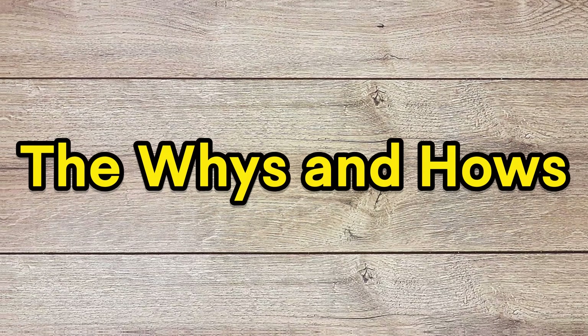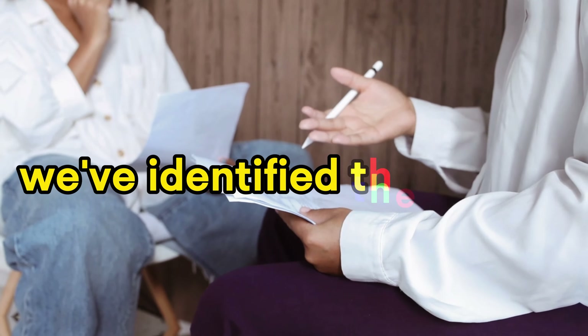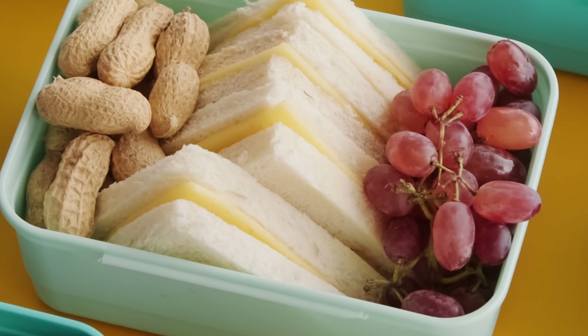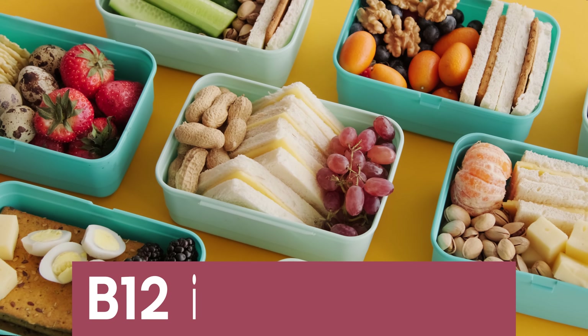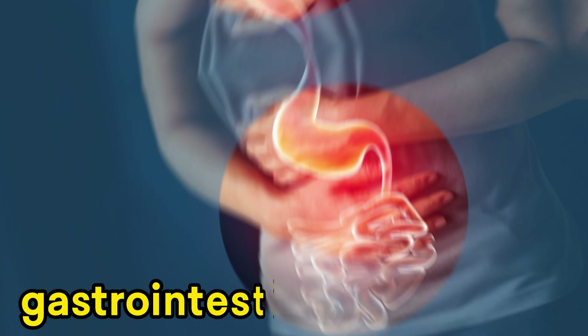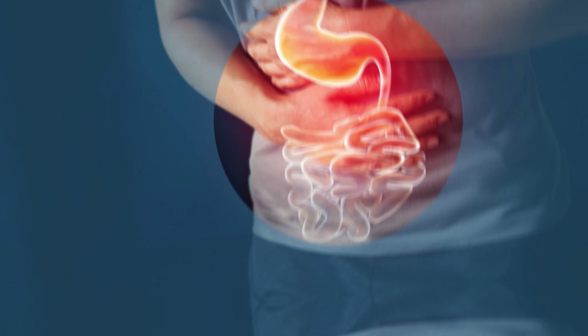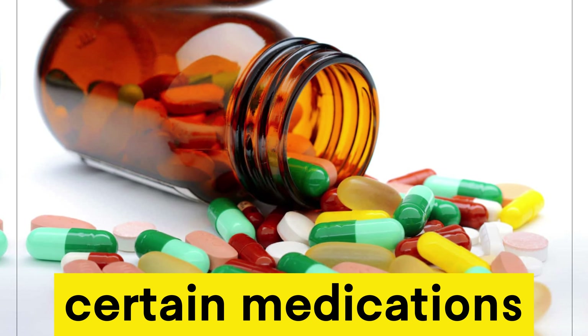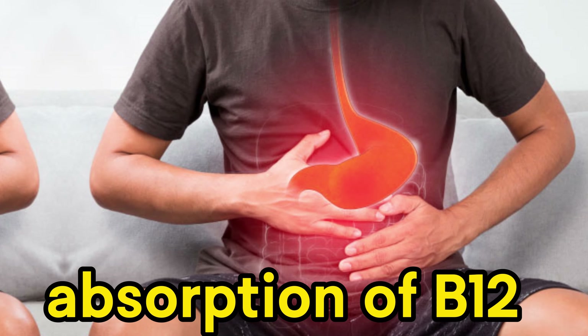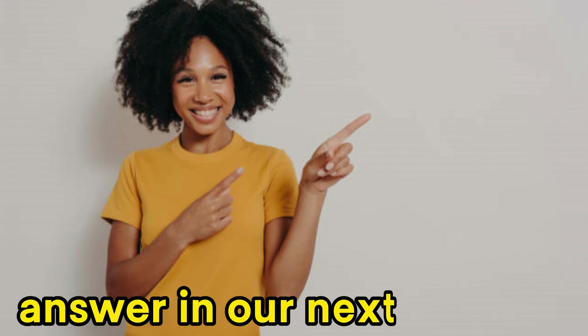Now that we've identified these signs, let's delve into what causes vitamin B12 deficiency. One common reason is a lack of B12 in your diet. Other factors include gastrointestinal conditions that hinder nutrient absorption, certain medications, and pernicious anemia, which affects the absorption of B12 in your stomach.